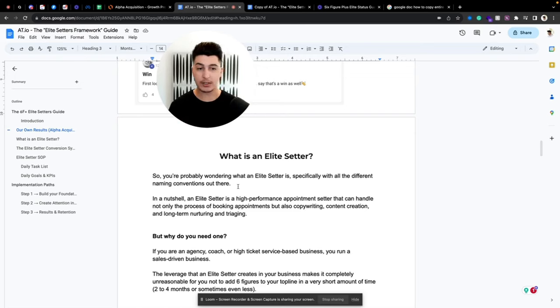In a nutshell, an elite setter is a high-performance appointment setter who knows everything about the appointment setting process — that means both inbound and outbound. They can handle not only the process of setting but also copywriting, content creation, attention-converting assets, long-term nurturing, and even triaging all the appointments that are booked into the calendar.